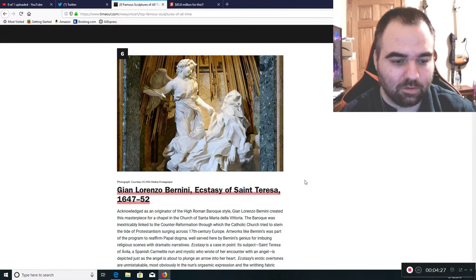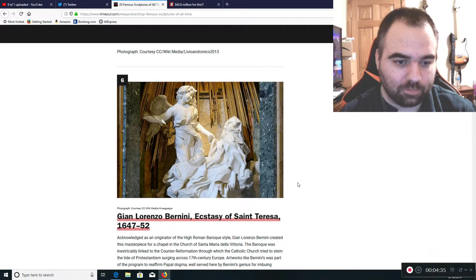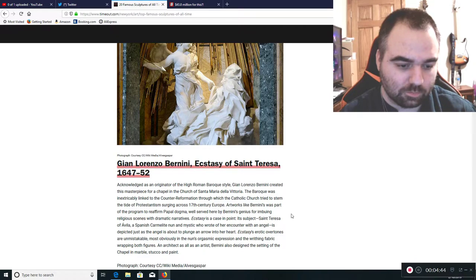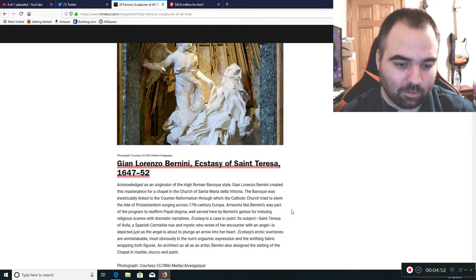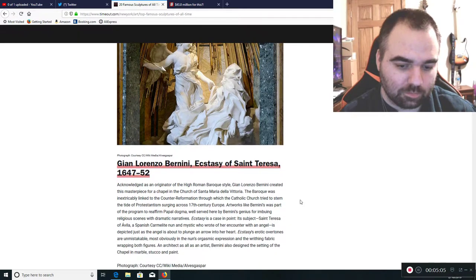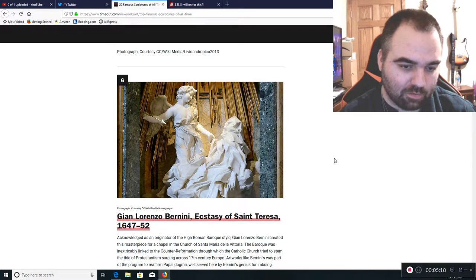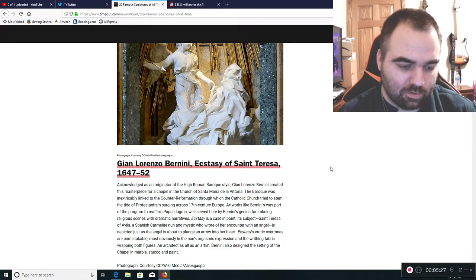Next is Gian Lorenzo Bernini's Ecstasy of St. Teresa, another one in white marble. It's more of a biblical sculpture as opposed to the classical type seen before. We see a lot of this idea of flowing clothes, which I think would be very difficult to do in marble. That's 1647 to 1652 AD.